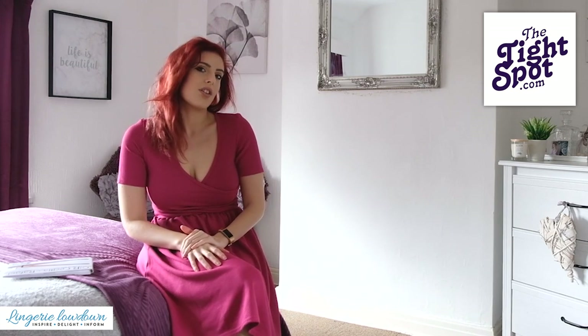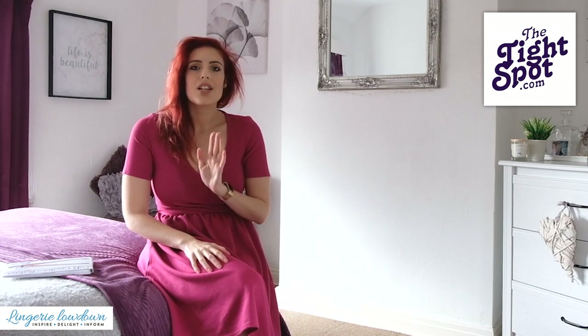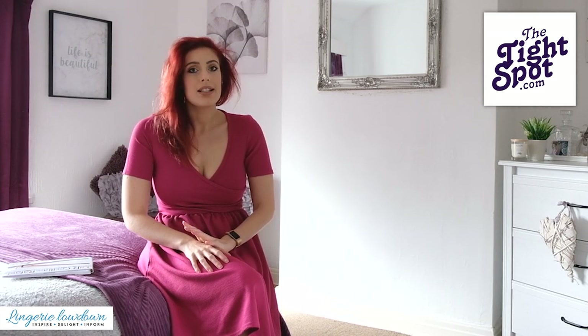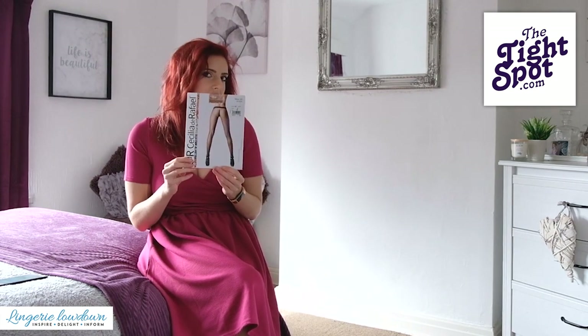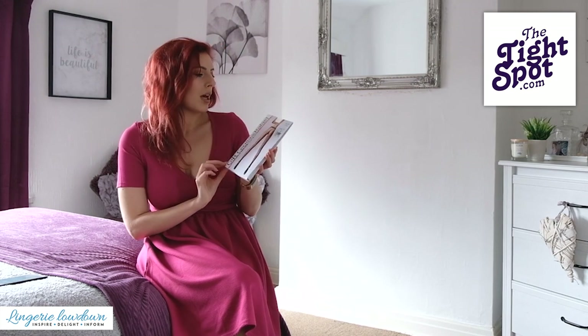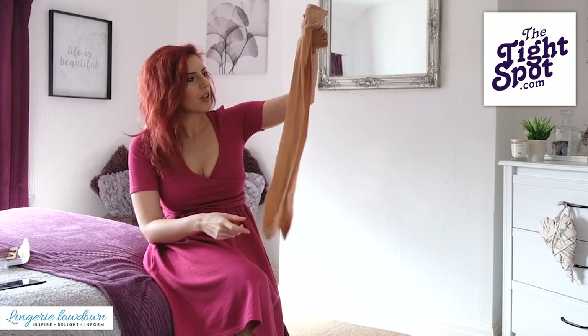We have teamed up with TheTightsSpot.com and we're going to be reviewing a nice varied collection of hosiery that you can be wearing on a wedding day. You can either be wearing it as the bride, bridesmaids, mother of the bride, or even if you're just a wedding guest at that kind of tricky time of year, not sure whether you need tights or don't need tights — we've got you covered. The tights that I have here are the Cecilia de Raphael Miss 20, 20 denier tights. Here are the tights.